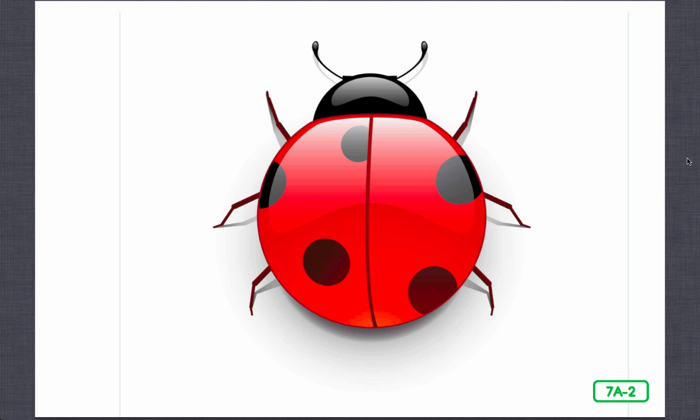Fireflies are beetles too. Beetles make up about two-thirds of all insects on our planet. There are over 400,000 kinds of beetles. By the end of today, you'll know a lot about these amazingly diverse insects.